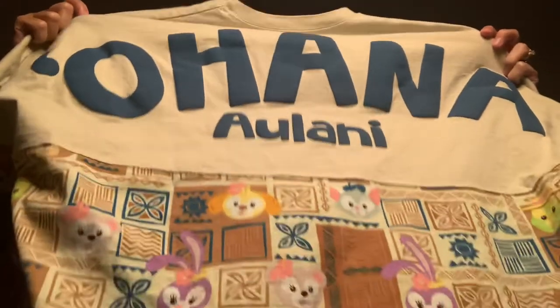Aloha from Ohana and Alani. It's Susie finishing up my trip report — I had some things in the dryer. This is part two of my Disney Alani trip haul.